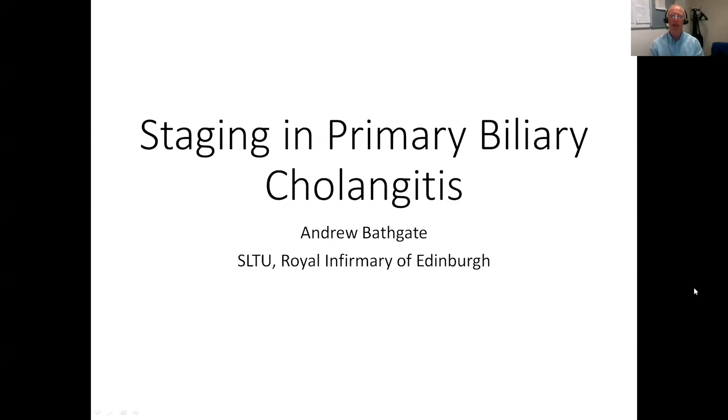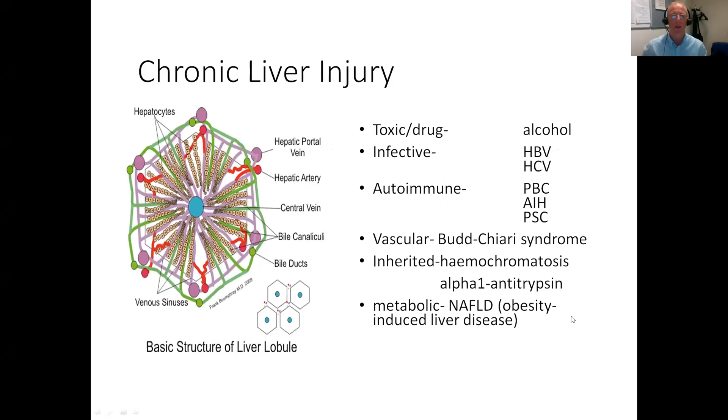Good morning, my name is Andrew Bathgate. I'm one of the hepatologists in the Royal Infirmary of Edinburgh and I'm going to talk about staging of fibrosis and primary biliary cholangitis. There are lots of entities that cause chronic liver injury; alcohol and obesity would be the commonest in Scotland. Primary biliary cholangitis is one of three autoimmune conditions which affect the liver.